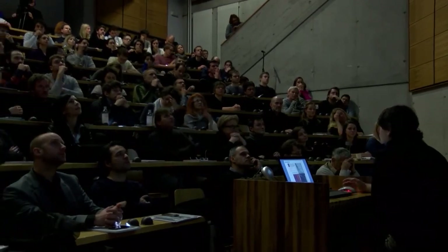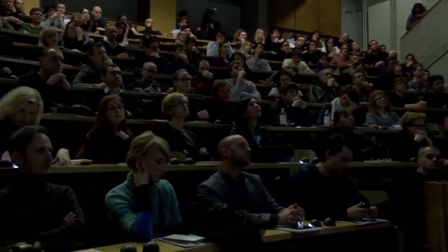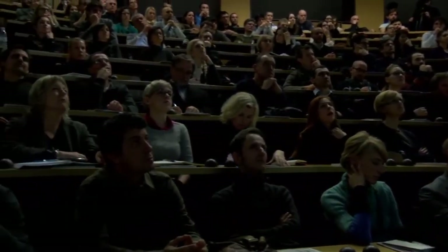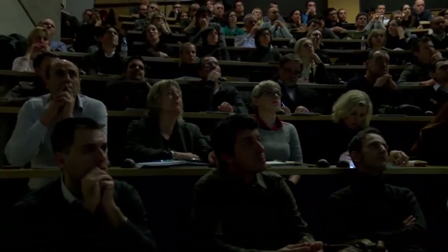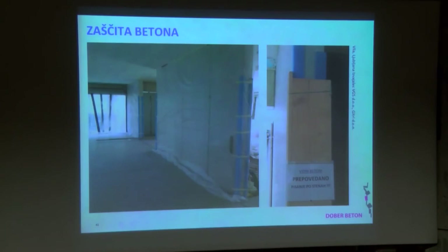Vse je treba predvideti: pogledati vremensko napoved, videti, kaj pričakujemo, in potem ukrepe izvajati. Seveda pri vidnem betonu ni nikoli dovolj napisano, da je to vidni beton – še vedno bo kakšna telefonska številka na steni se videla, kdo bo kaj zacahal, ki mora kaj narediti. Če je to svinčnik, je še v redu, če so v oščenke je pa malo večji problem, ali pa kak flomaster.